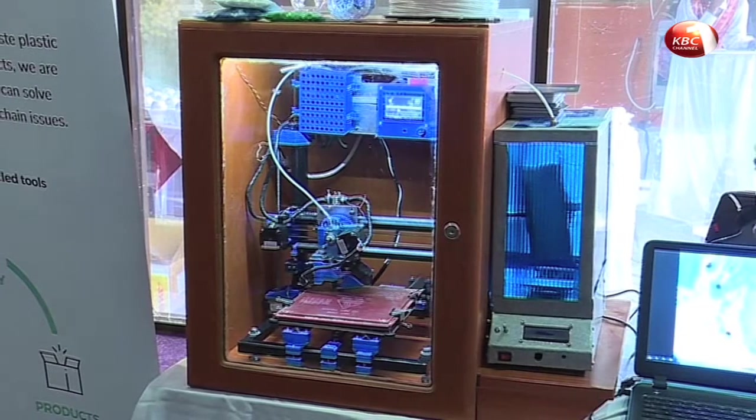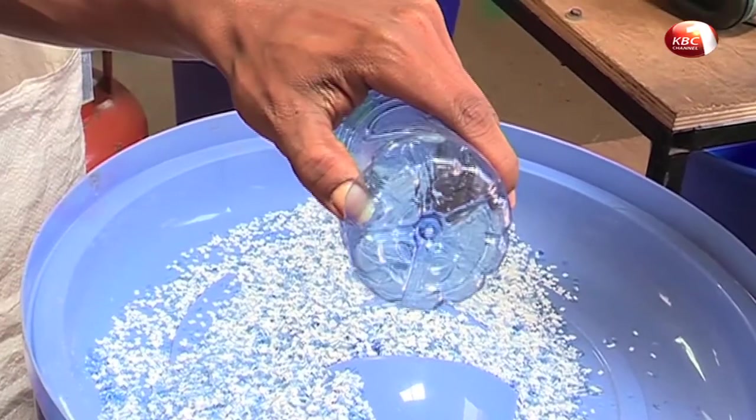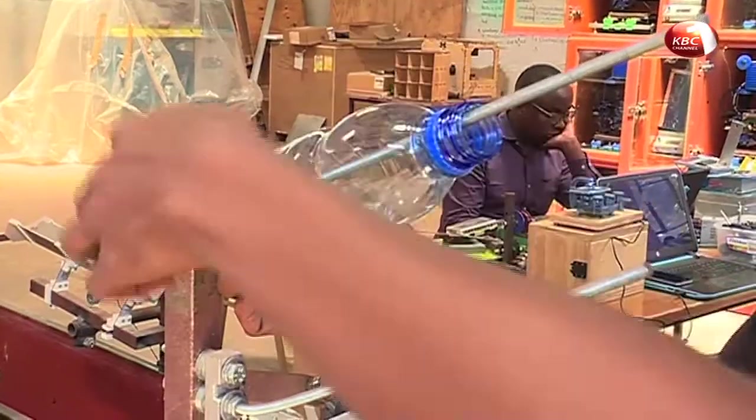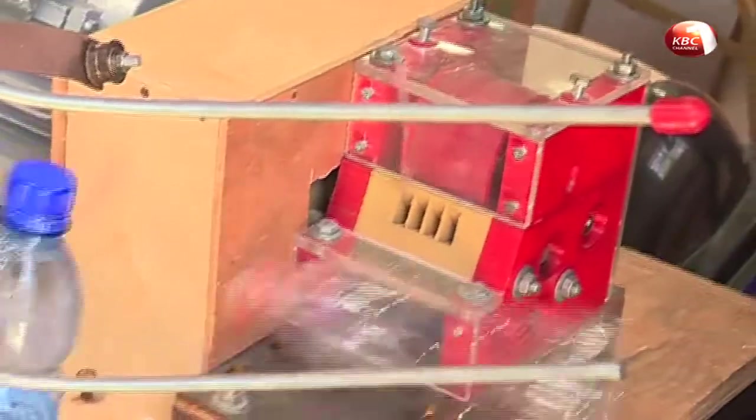Digital Blacksmiths is operated by a pair of youth who collect discarded plastic bottles and recycle them into microscopes. The entire process is complex — they chop them into small pieces called flecks, and once they have those flecks, they feed them to a drying oven.